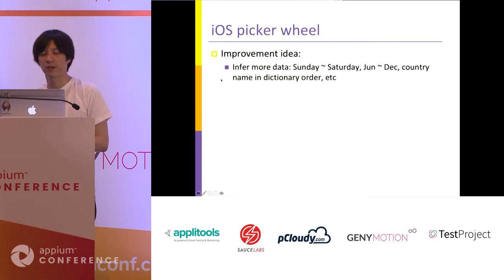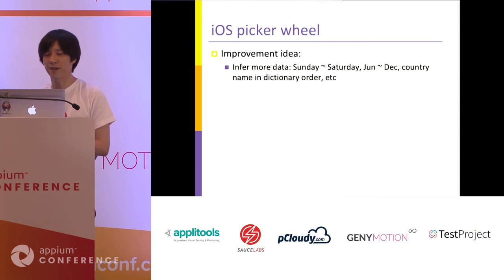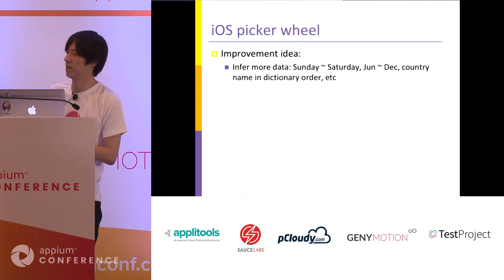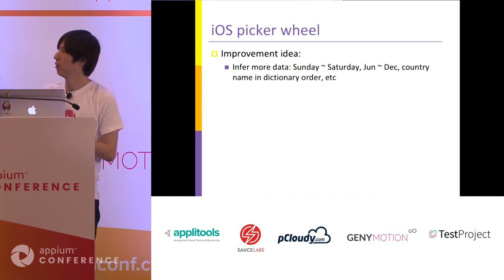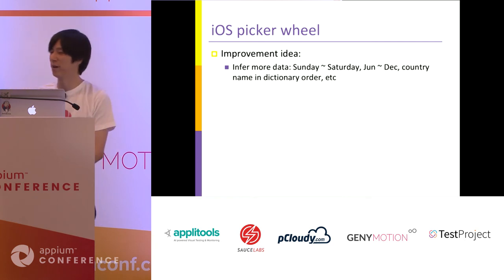I have some future implementation ideas. Currently, inference works only for numbers. But if data has some kind of order — for example, Sunday through Saturday, January through December, or country names in dictionary order — inference for other types of data is also possible. If we implement such a feature in the future, I think we can call this some kind of AI picker command.